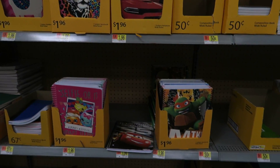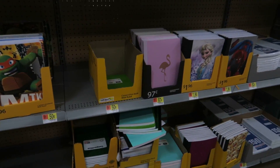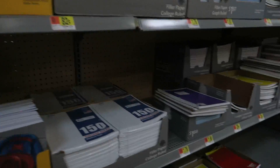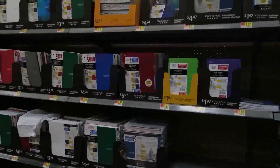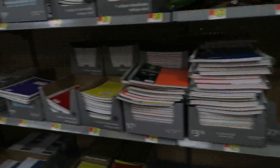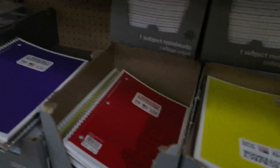It seems like Walmart has a lot of stuff for the younger kids. They have a lot of character supplies, like Frozen and Spider-Man. And then these are just regular notebooks, and maybe these for your older girls.